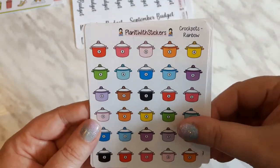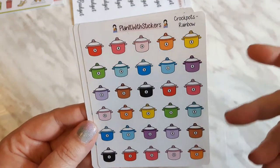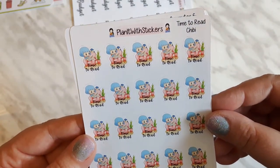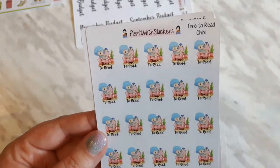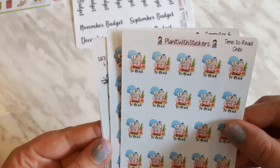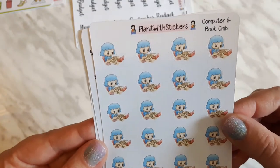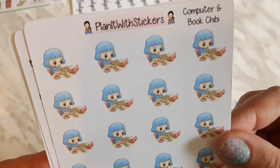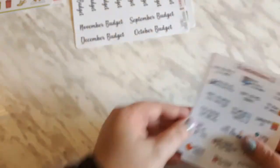I also grabbed some more crock pots — I got these from her before but I misplaced them, so I got some more. These are adorable 'time to read' stickers; you see the little blue-haired chibi character — I have blue hair so I was like this is perfect — and it's got a cute little penguin looking over her shoulder. Then here we have another chibi character with blue hair working on a book, and there's a laptop too, kind of like me when I'm working at my desk with everything everywhere. That is my haul from Planet with Stickers.